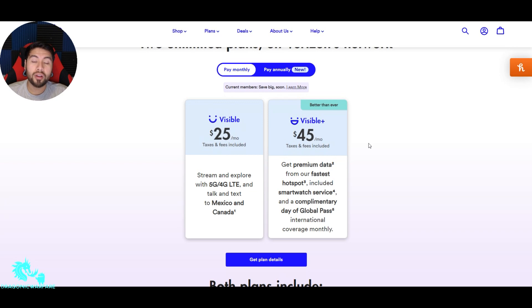You also get premium data on their fastest hotspot, which is unlimited hotspot. The speed went from 5 megabits per second — I believe it doubled to 10. Another feature they added is smartwatch service, which before you had to pay for — I believe it was $5 or $10. Now it's included in the plan. You also get a complimentary day of Global Pass, meaning you can use your phone overseas in quite a few countries without being charged.